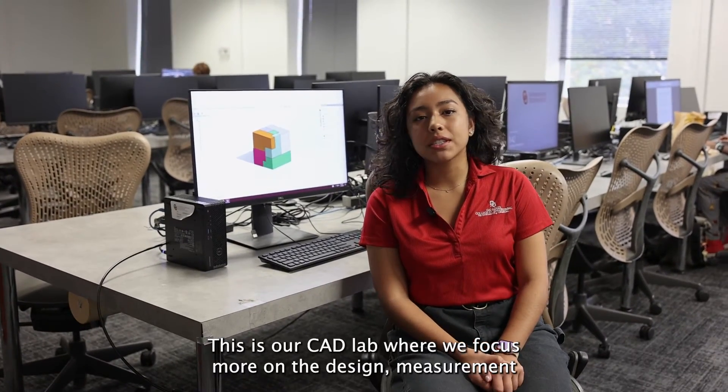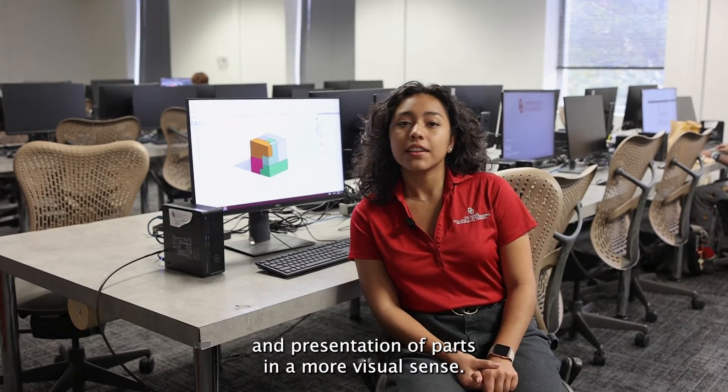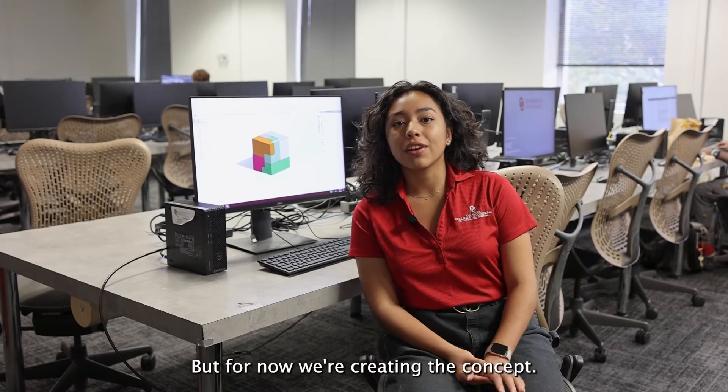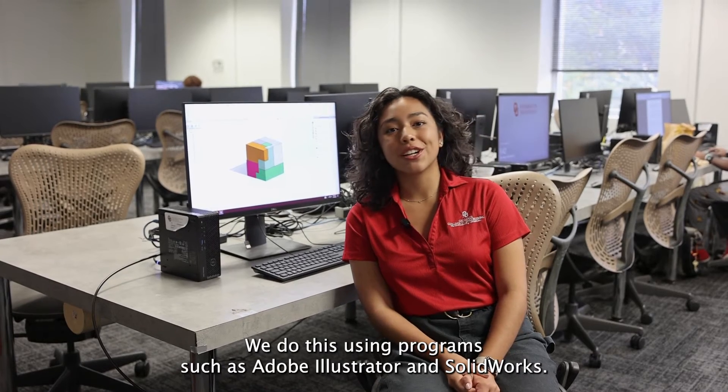This is our CAD lab, where we focus on the design, measurement, and presentation of parts in a more visual sense. These are parts that we're going to print later, such as in the Innovation Hub, but for now we're creating the concept using programs such as Adobe Illustrator and SolidWorks.